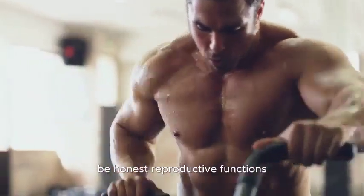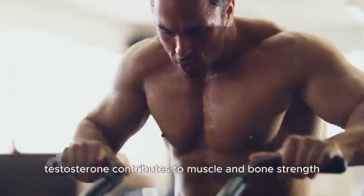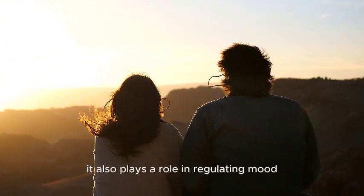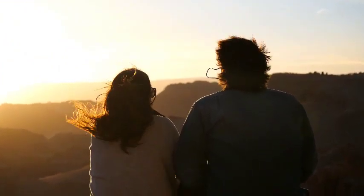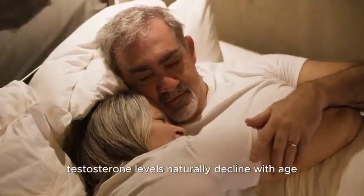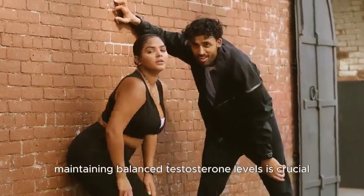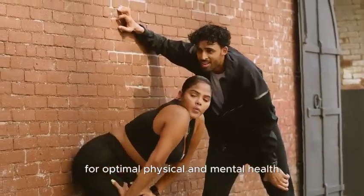Beyond its reproductive functions, testosterone contributes to muscle and bone strength, energy levels, and overall well-being. It also plays a role in regulating mood and cognitive functions. Testosterone levels naturally decline with age, but various factors including lifestyle and health choices can influence its production. Maintaining balanced testosterone levels is crucial for optimal physical and mental health.